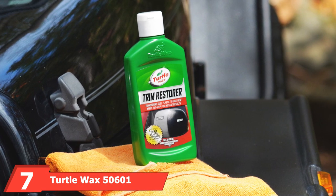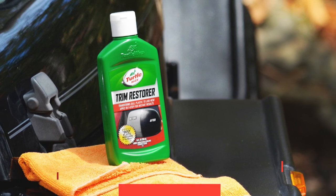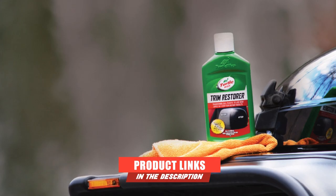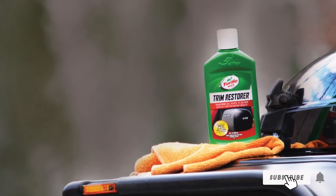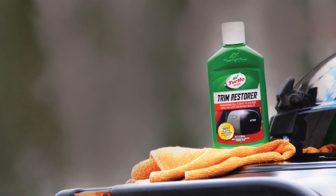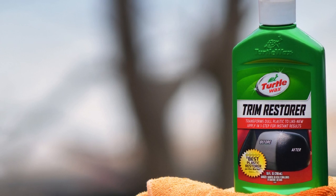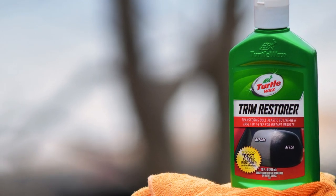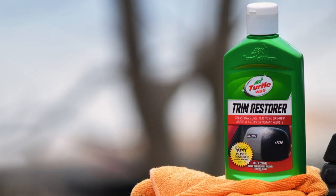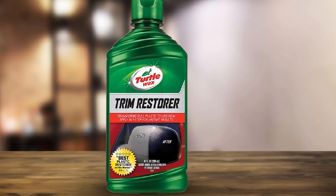Moving on to number 7, we have Turtle Wax 50601 Trim Restorer. Coming from Turtle Wax, a reputable brand, we can expect good performance. The product is quite versatile, working for various plastic parts including plastic trim, body cladding, molding, and more.